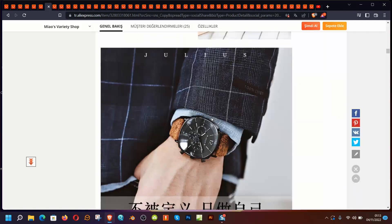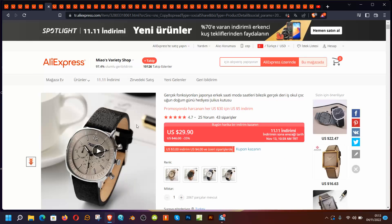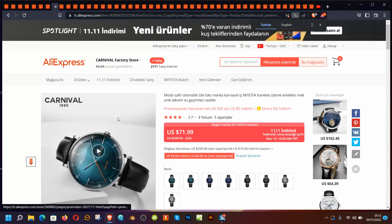Looking cool, simple, and elegant — that's all I'm going to say about it. It has a Japanese movement, but you should check the water resistance because it's a dress watch. If you're looking for a lot of water resistance, you'll want to check that thoroughly.